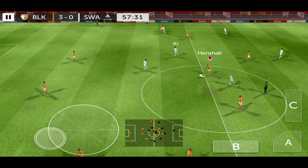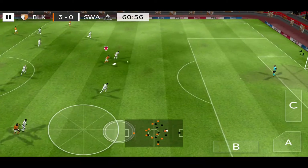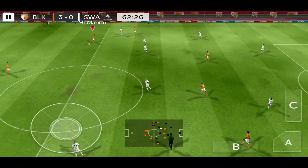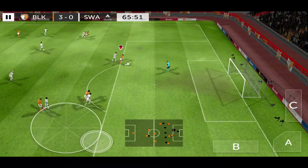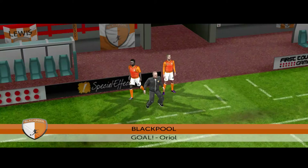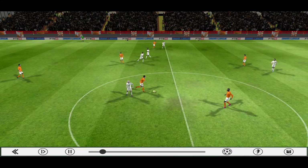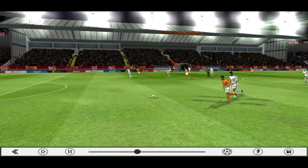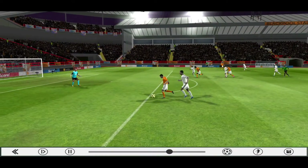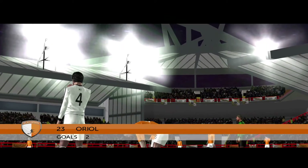Dyer. Fast inside. Great tackle, Miller. Williams. Good clearance there. Now it's Shelby. Superb challenge. Shoots. Oh, nice finish there. It's now 4-0.